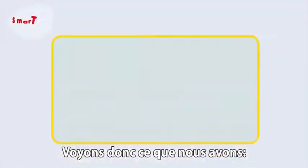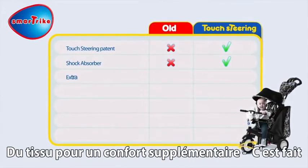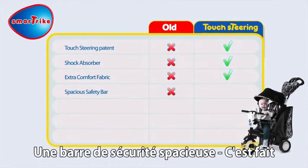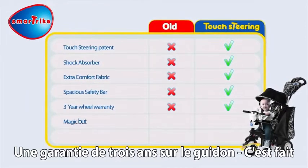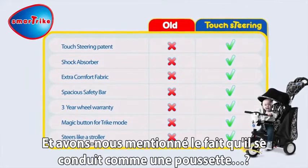So let's see what we've got: Touch Steering patent, check. Shock absorber, check. Extra comfort fabric, check. Spacious safety bar, check. Three-year wheel warranty, check. Magic button for trike mode, check. And did we mention it steers like a stroller?